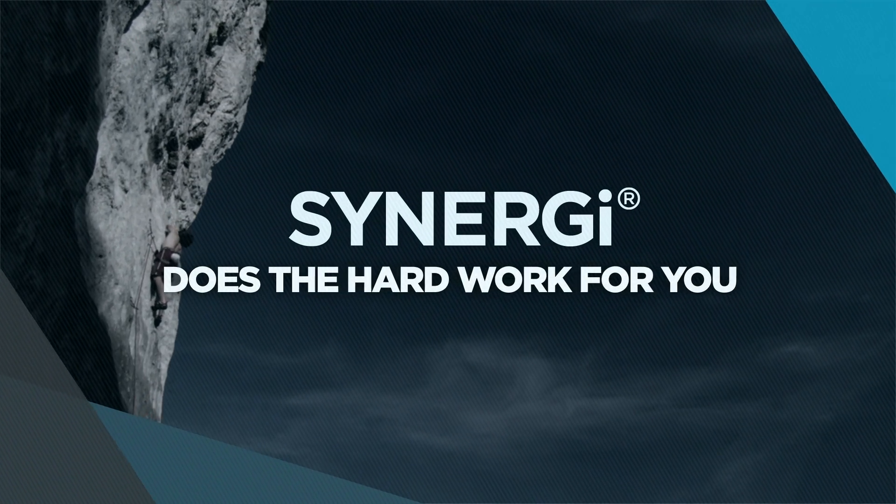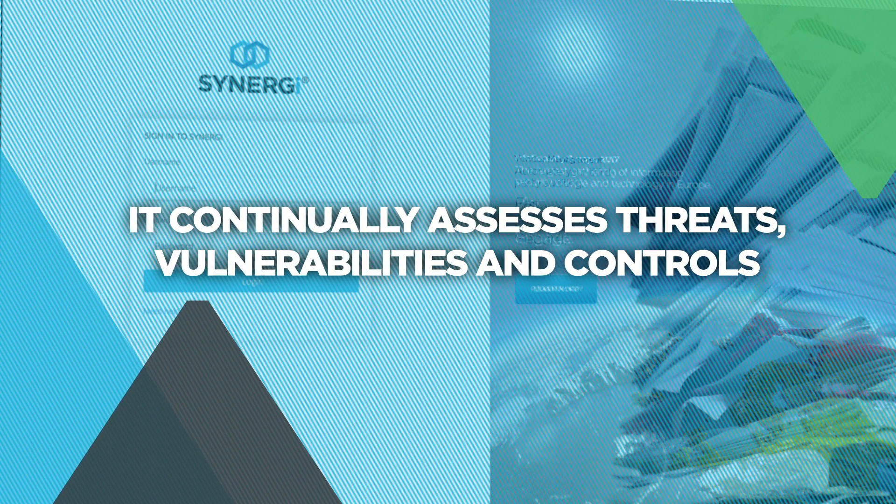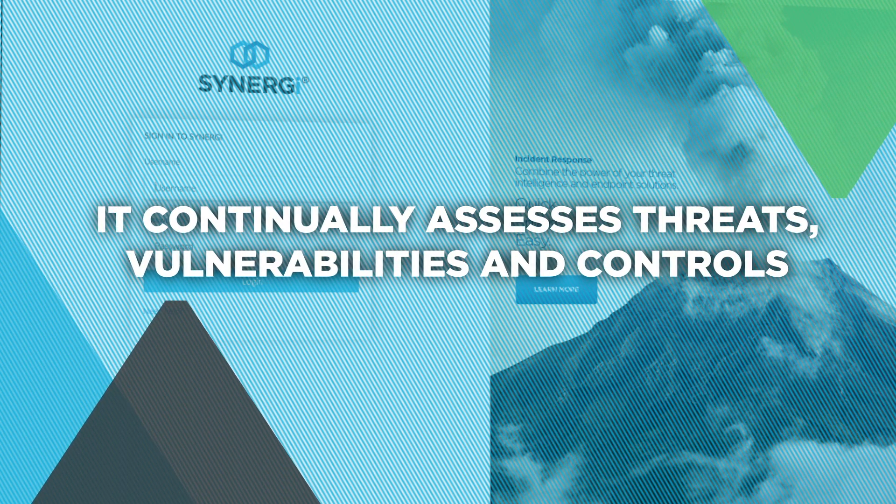Synergy does the hard work for you. It continuously assesses the threats, vulnerabilities and controls you have against your assets, giving you complete real-time visibility.